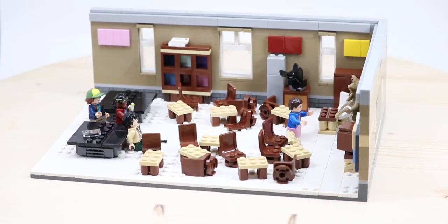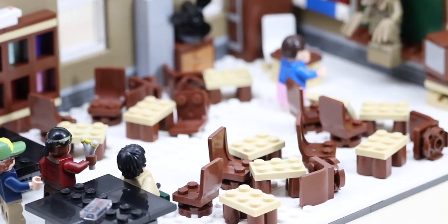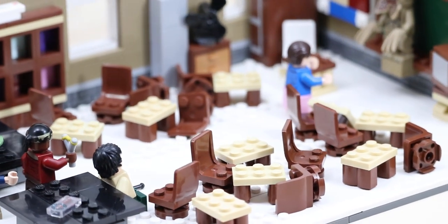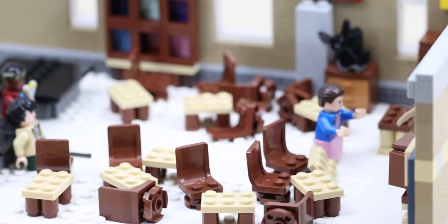The actual Stranger Things portion begins in the middle, where you can see all the desks that have been completely thrown to the side by the Demogorgon when it gets launched back by El's powers. There's a lot of chairs and a lot of desk builds that are pretty simple, but get the job done, especially when they're crooked, lopsided, and falling over.